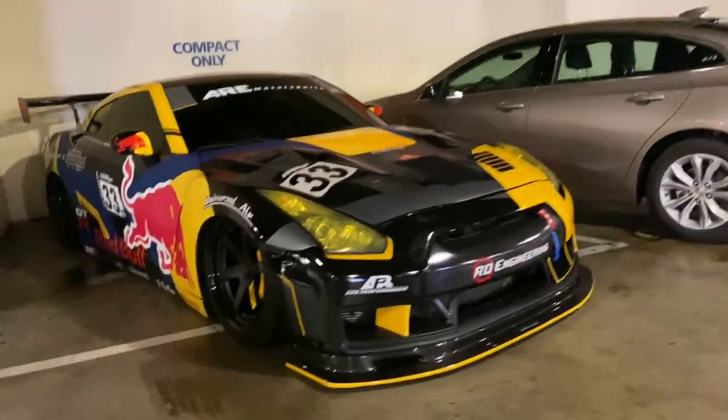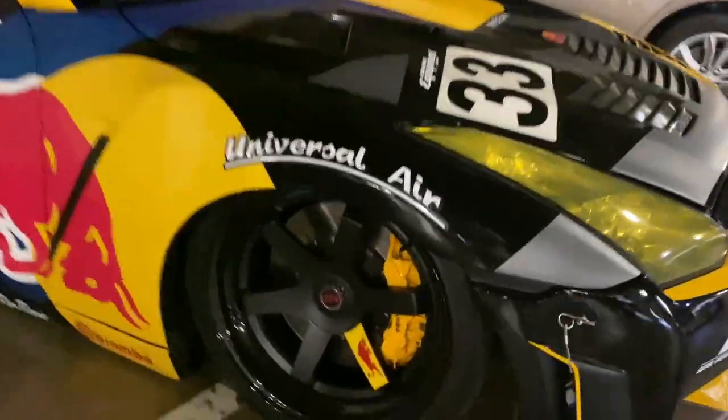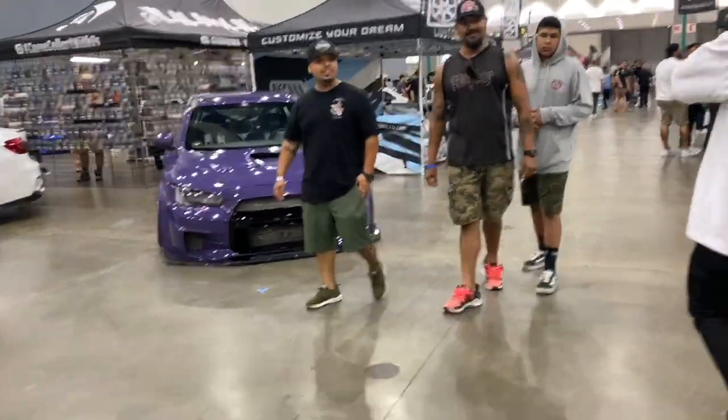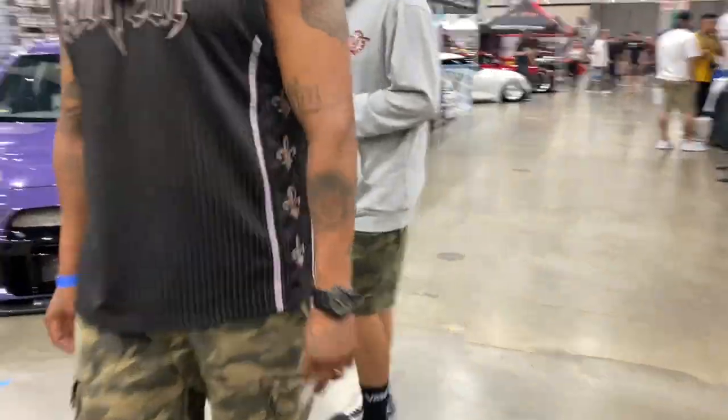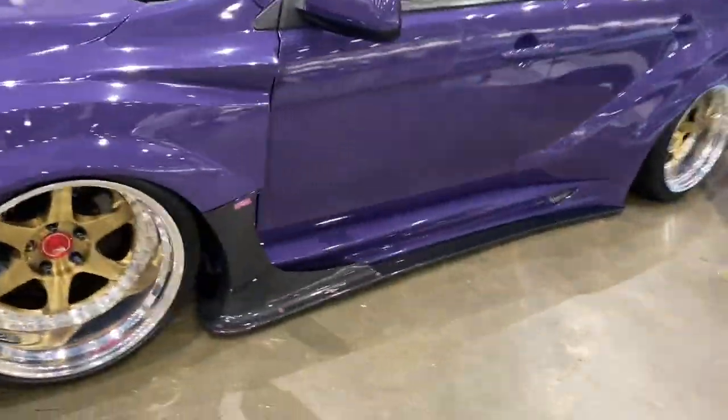One of the first cars I see and it's a GTR — not just any GTR. I finally made it inside. It wasn't that long of a wait because the line was going pretty fast, but honestly it looks so dope in here. I'm gonna go around and show everything right now.